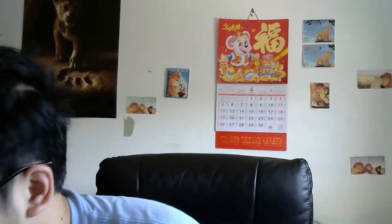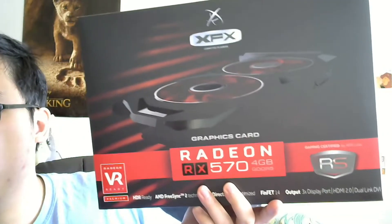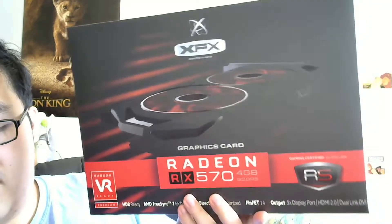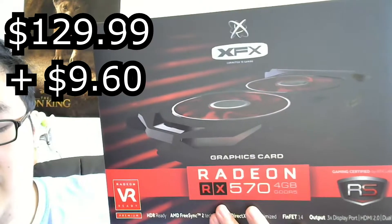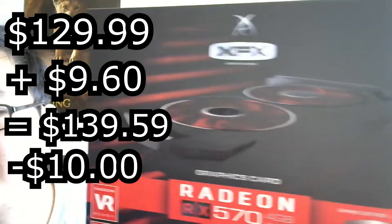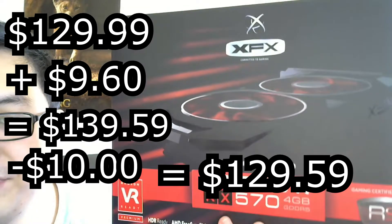So we'll start off with the very first item that came to me: my GPU. I'm gonna stay off camera so you guys can see it. This is an AMD Radeon RX 570 4 gigabytes. The initial price was $129.99, and with $9.60 in tax it came to $139.59. But I had a $10 discount, so the total I paid for this GPU was $129.59.